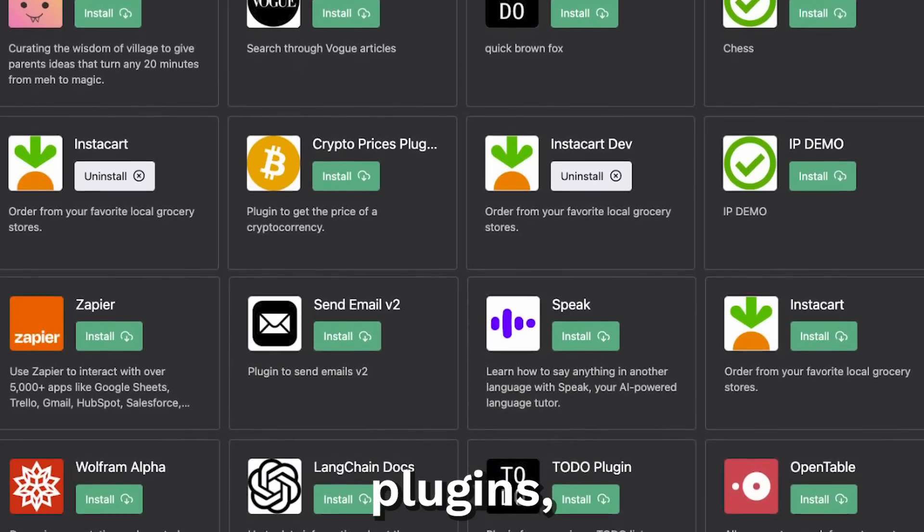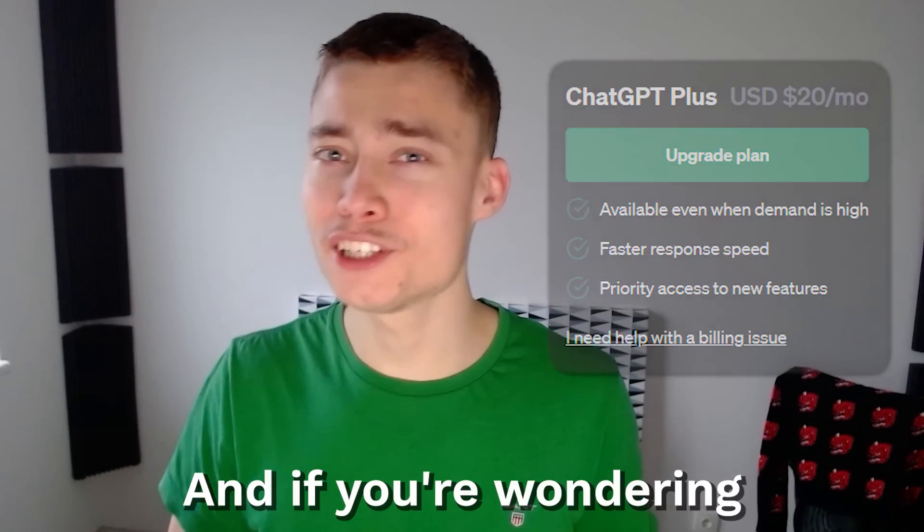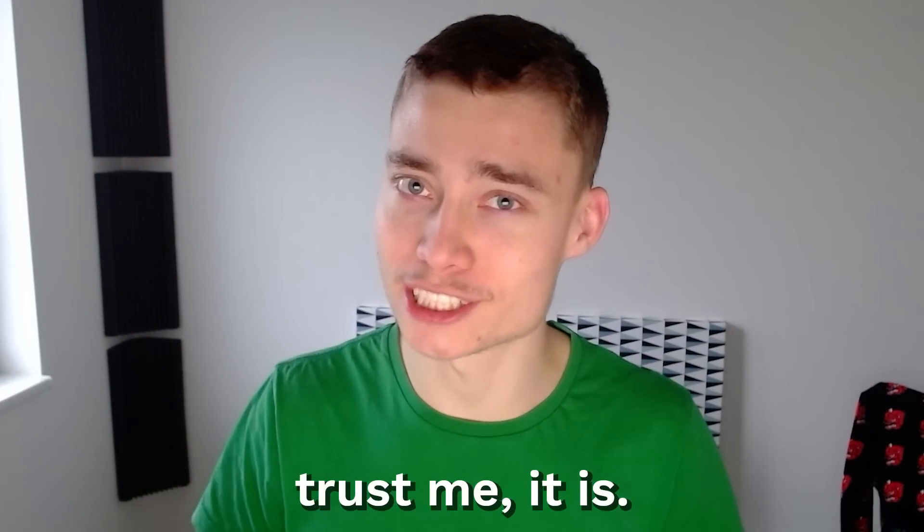In order to access plugins, you have to buy ChatGPT+, which costs 20 bucks. And if you're wondering if that's worth it, trust me, it is.